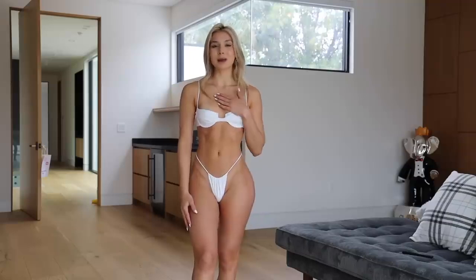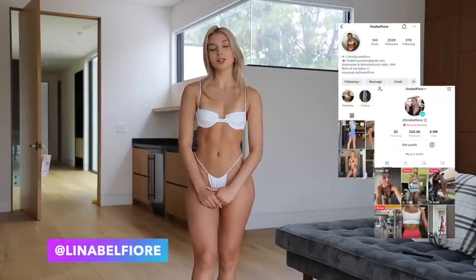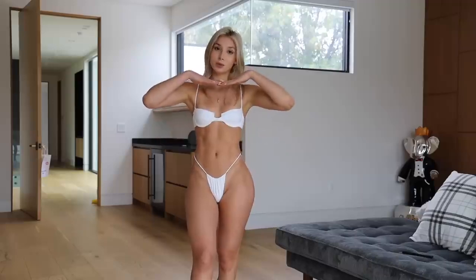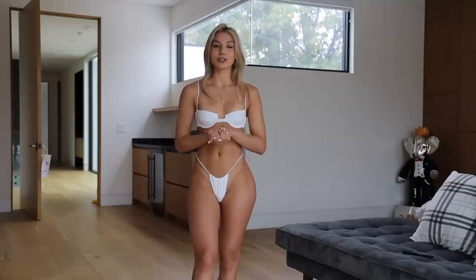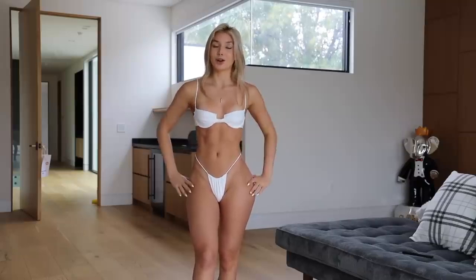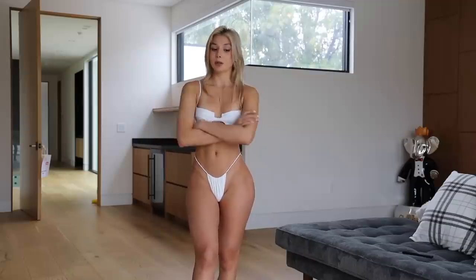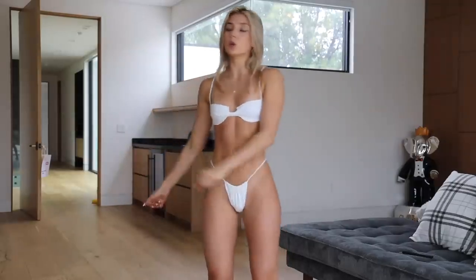What's up, guys? Welcome back to my channel. My name is Lina. You can follow me on Instagram or TikTok at Lina Belfiore, or you can subscribe here if you want to see more of me. Today, we are doing a bikini try-on haul. I'm going to be trying on the most flattering little bikinis I can get my little paws on, so I am super excited for this video.